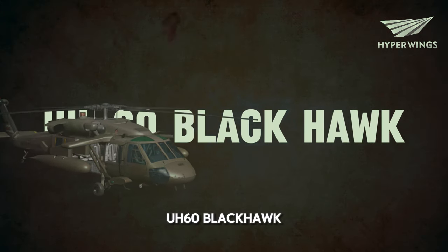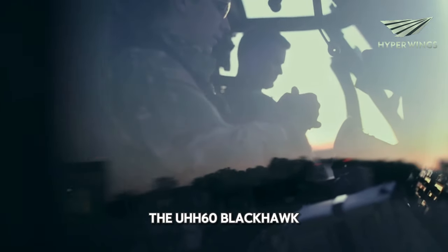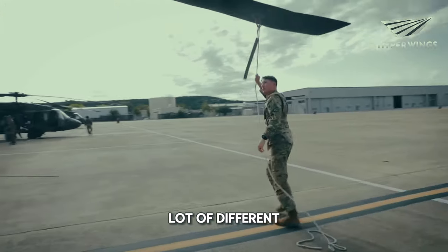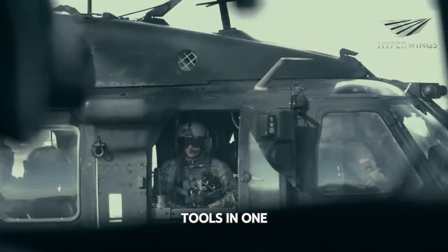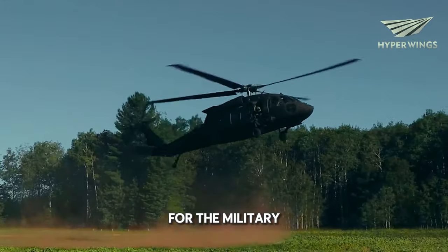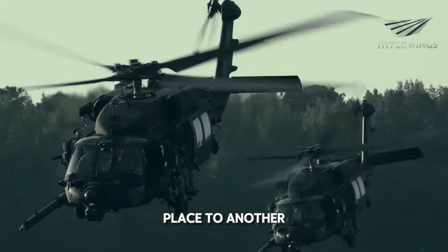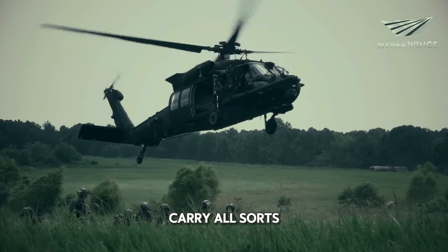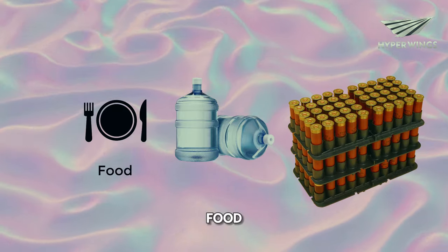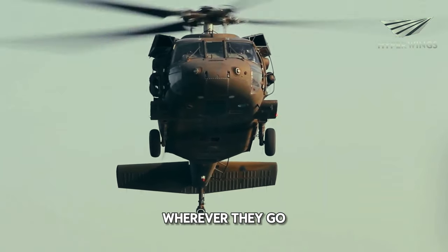UH-60 Blackhawk — the versatile workhorse. The UH-60 Blackhawk is a helicopter that does a lot of different jobs, kind of like how a Swiss army knife has lots of tools in one. Imagine it as a flying toolbox for the military. One of its main jobs is moving soldiers from one place to another — it's like a flying bus, but way cooler. It can also carry all sorts of supplies like food, water, and ammunition, making sure soldiers have what they need wherever they go.